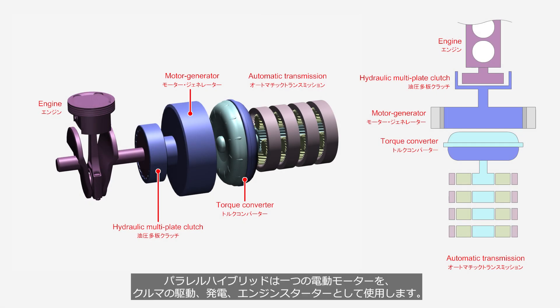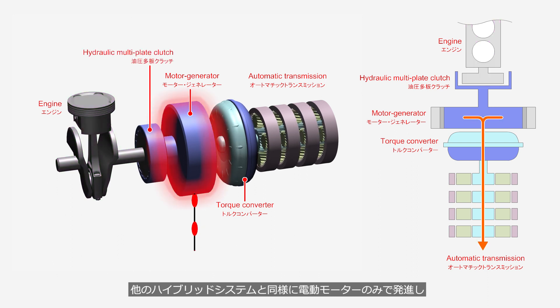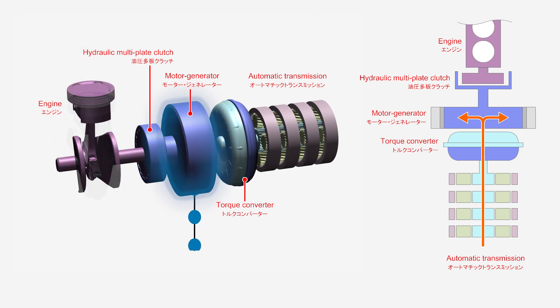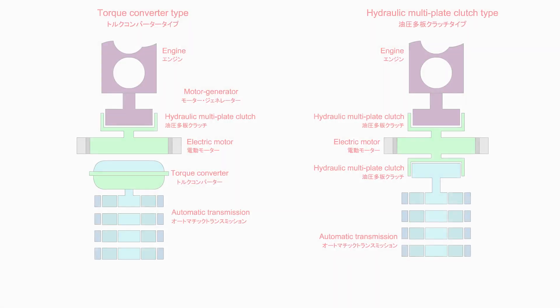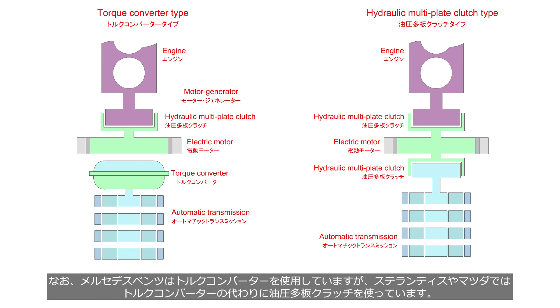A parallel hybrid system uses a single electric motor for driving the vehicle, generating electricity, and starting the engine. Similar to other hybrid systems, it starts with only the electric motor and adds torque from the electric motor in addition to the engine during acceleration. It charges the battery during deceleration, but it cannot charge the battery when driving with the electric motor. In PHEVs, plug-in hybrid electric vehicles, due to their large capacity battery, demand for battery charging is lower compared to HEVs. Car manufacturers such as Mercedes-Benz, Stellantis, and Mazda have adopted a parallel hybrid system for their PHEVs. Mercedes-Benz uses a torque converter, whereas Stellantis and Mazda employ a hydraulic multi-plate clutch as an alternative to the torque converter.